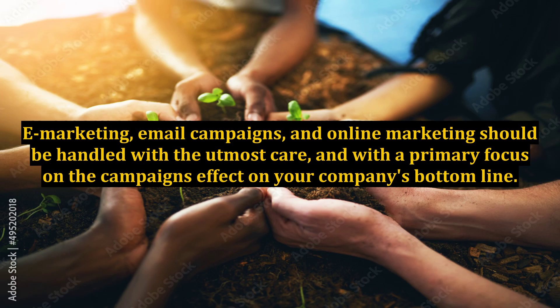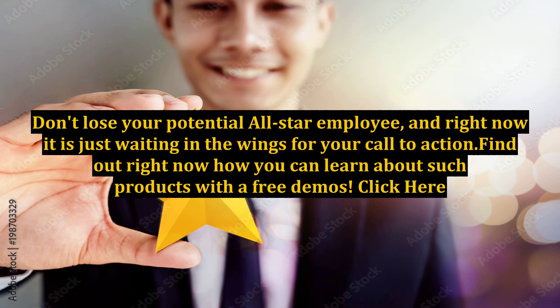E-marketing, email campaigns, and online marketing should be handled with the utmost care, with a primary focus on the campaign's effect on your company's bottom line. Don't lose your potential all-star employee — right now it is just waiting in the wings for your call to action. Find out right now how you can learn about such products with a free demo. Click here.